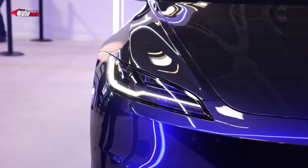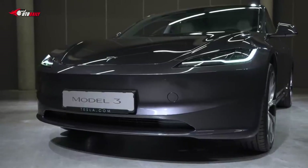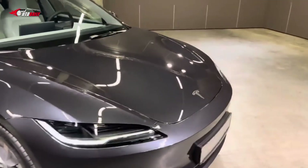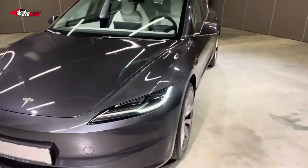The Highland update brings with it a new set of design cues, features, and improved specifications that are sure to get everyone excited. These are 10 things to know about the 2024 Tesla Model 3 Highland update.